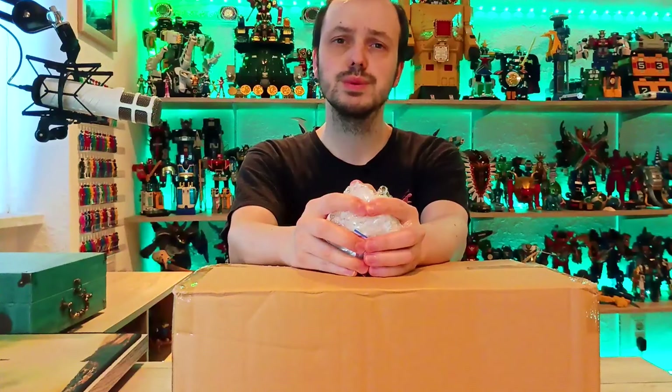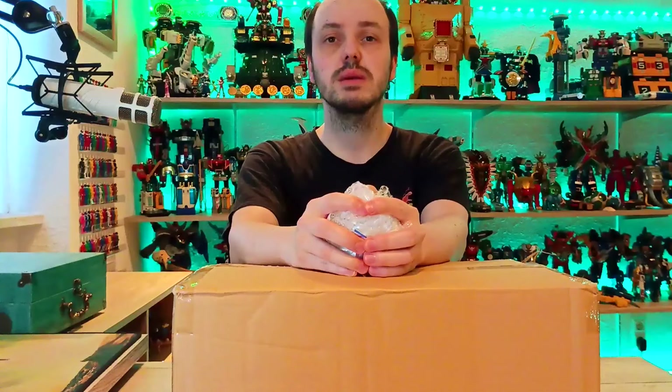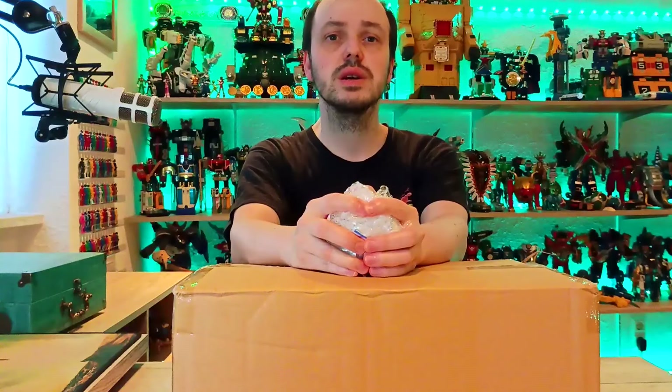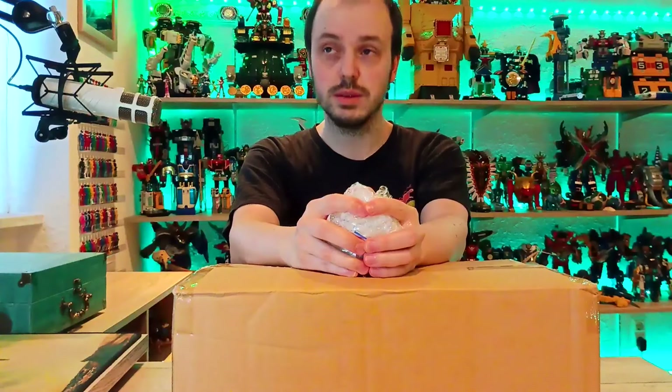Hello and welcome to the unboxing of the Mirai Sentai Time Ranger Time Shadow — or as known in Europe and the US as the Time Force, God damn it, Time Shadow Mega Sword.